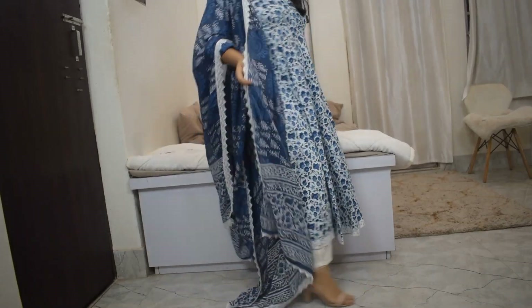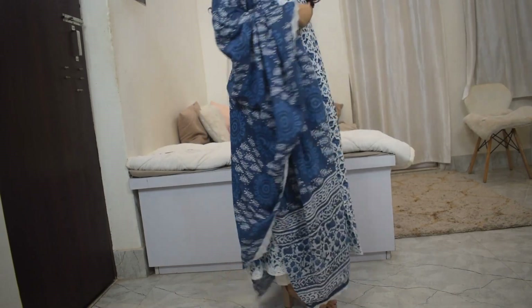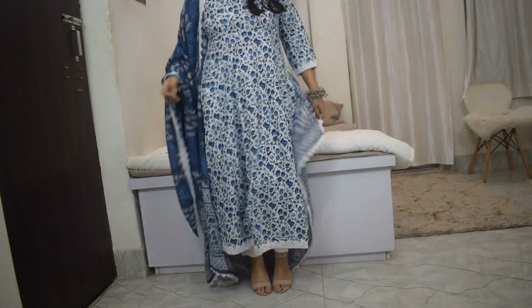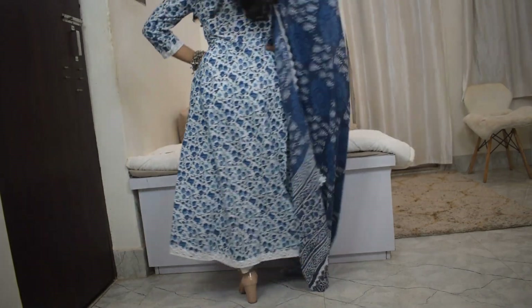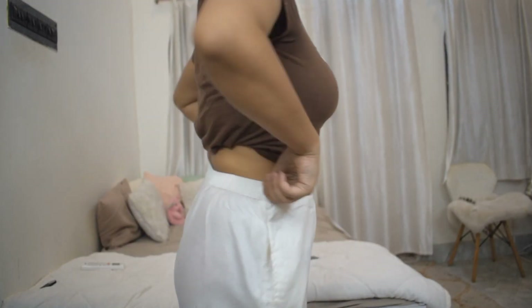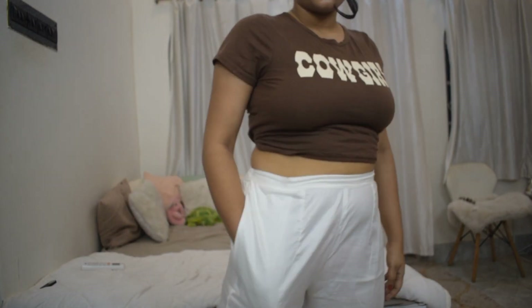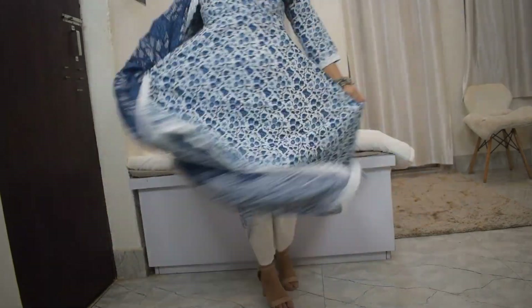The dupatta is huge — you can totally work with and style it in a lot of different ways. This is another kurti set you can style up or down depending on how you accessorize: bigger and more expensive jewelry for a party or festive look, smaller jewelry for an everyday look. The waist has elastic at the back and is straight at the front. There's a pocket on one side and no pocket on the other. At the price it's super cute and very perfect for the season.